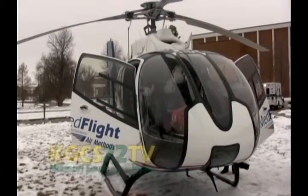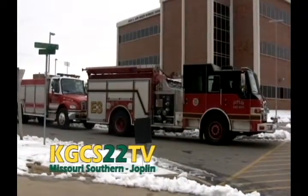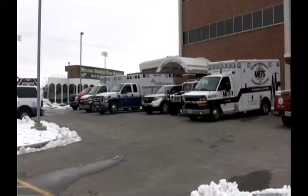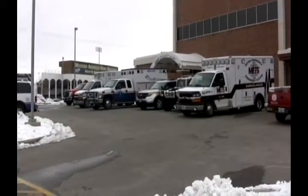Prepare for landing. On March 2nd, the Missouri Southern State University EMS Department held its helicopter fly-in and open house, a landing zone preparation course for students in the advanced paramedic skills course.